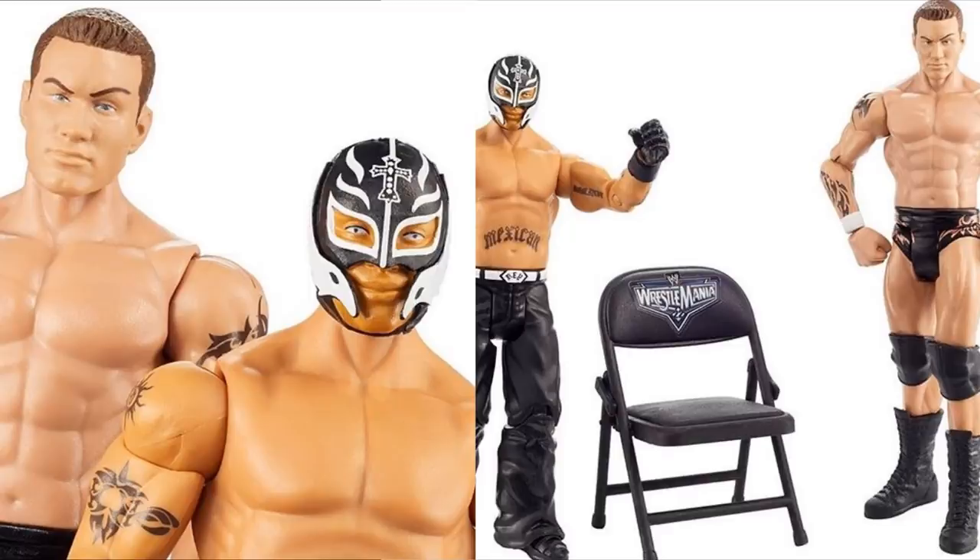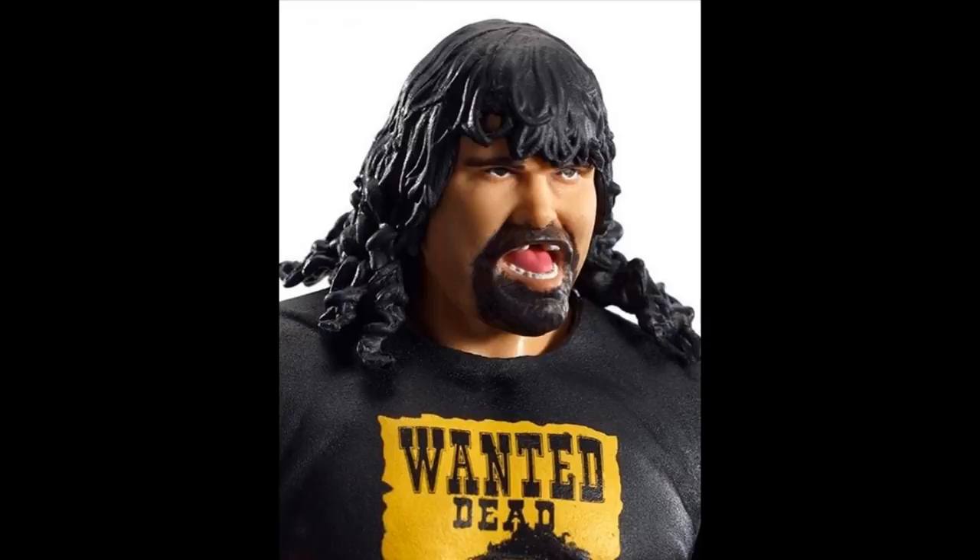That's it for all the WrestleMania 36 figure news — Elites, Basics, and Battle Packs. Let me know in the comments what you think. That Mick Foley head sculpt is probably the funniest I've ever seen, but the whole set looks pretty good overall — I like the Kofi, the Booker T, and the Matt Hardy. I really love that Becky Lynch basic. The battle packs are just bleh, though Daniel Bryan and Roman Reigns head sculpts look phenomenal. Subscribe to the channel for more epic WWE figure videos, follow me on Instagram and Twitter at MyNamToys, and I'll see you guys in the next video.